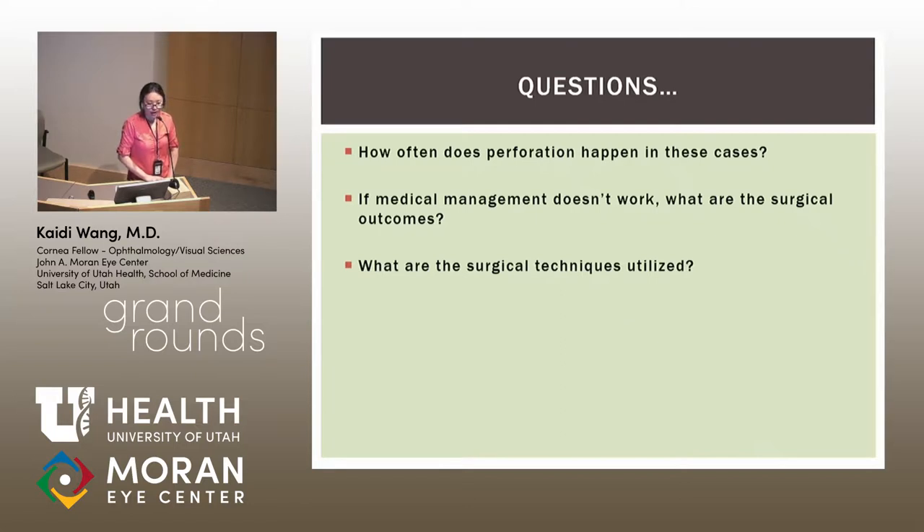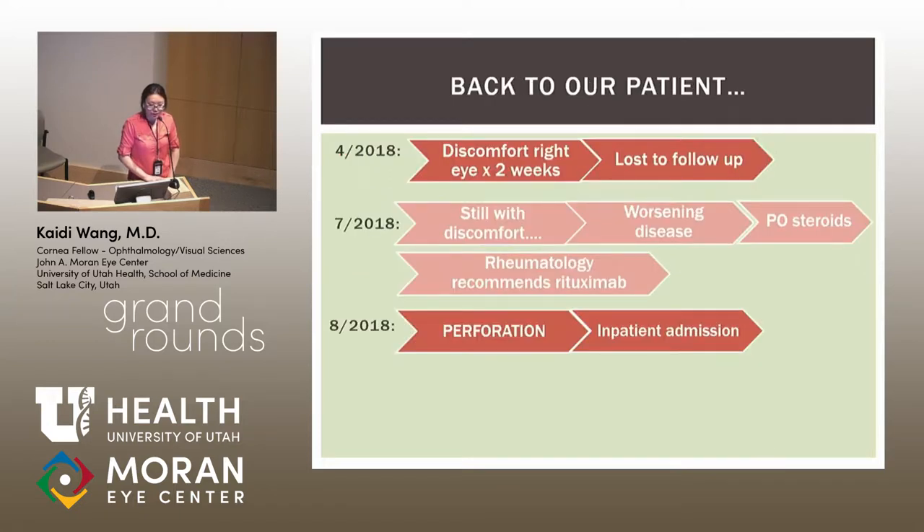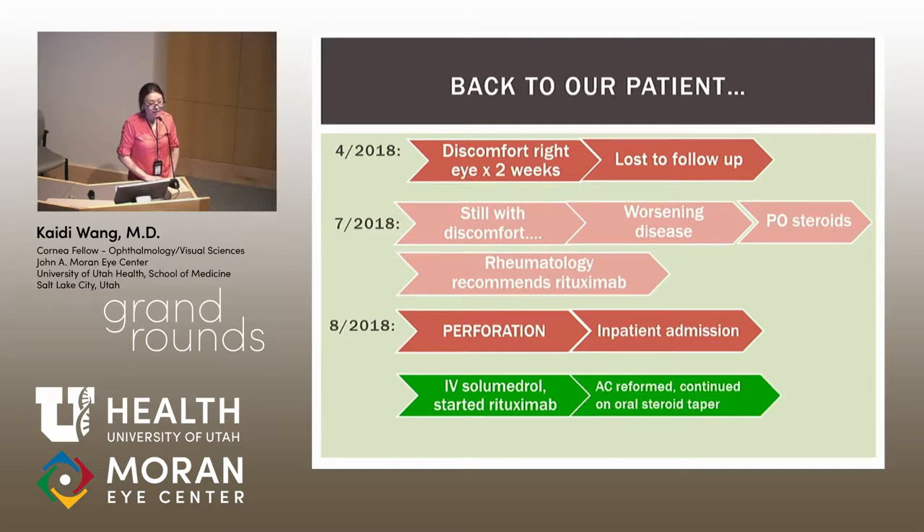Back to our patient: following inpatient admission, he received IV Solu-Medrol that day and started rituximab two days later. His anterior chamber reformed — he did not require surgery. He was continued on an oral steroid taper.